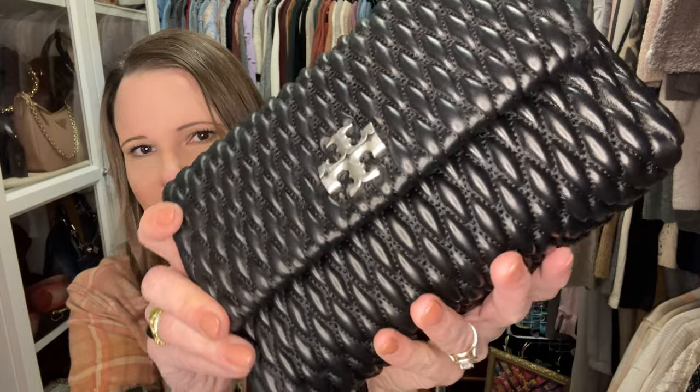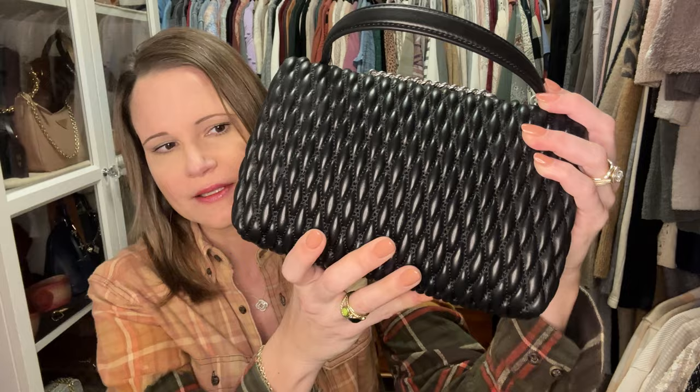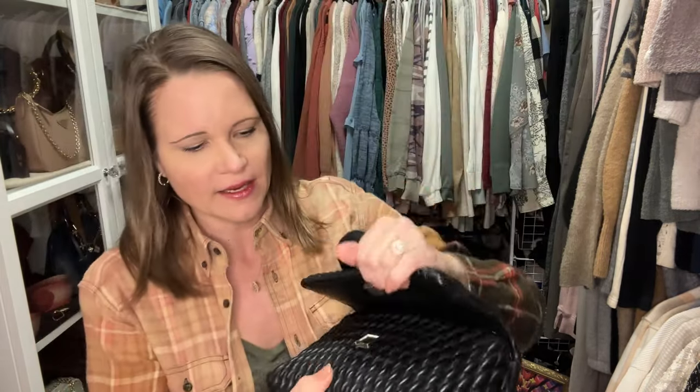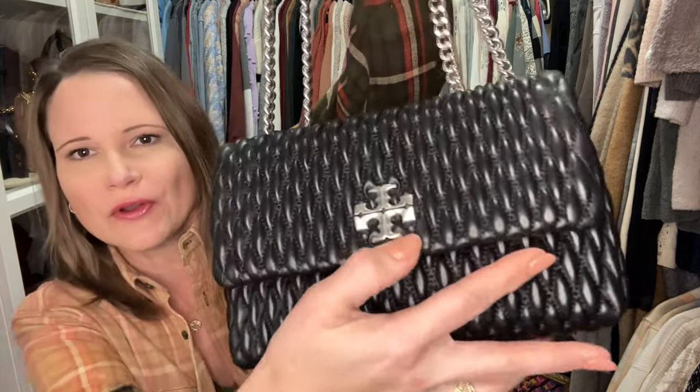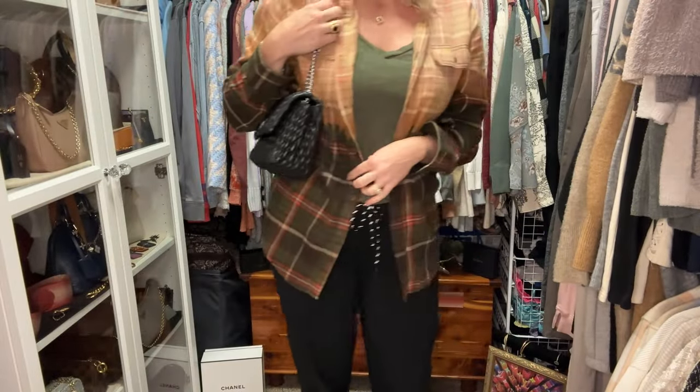Next I have another Tory Burch bag — the beautiful Ruched Kira. You can still find these on sale; they're nearly $500 even on sale, but they are worth it. The lambskin leather is to die for, and these have way more structure than the typical chevron-style Kira. I love the hardware, the three interior pockets, the jacquard weaving on the inside, the magnet, and the new logo that's raised up and a little bigger. I prefer to wear this bag on the shoulder.